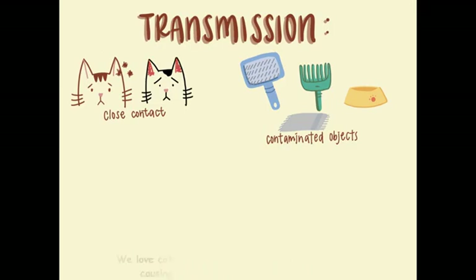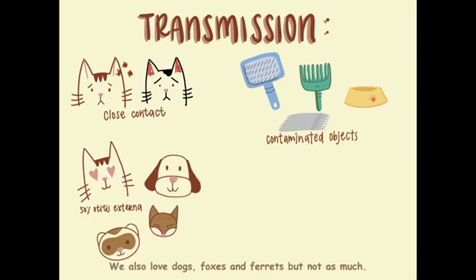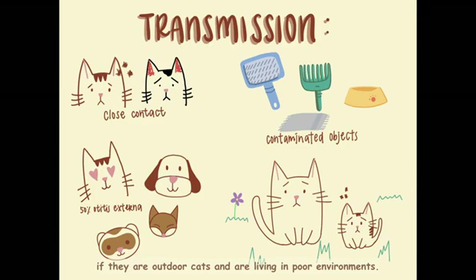So who are our victims? We love cats so much that we are estimated to be causing half of the otitis externa in cats. We also love dogs, foxes and ferrets, but not as much. We are seen more frequently in kittens because they get really close to their mothers. So if their mothers are infested with ear mites, their kids are gonna get infested too. There is a higher chance for cats to have us if they are outdoor cats and are living in poor environments.